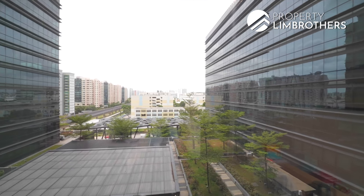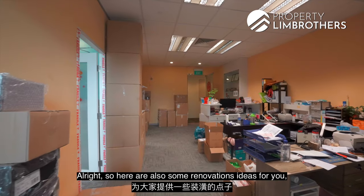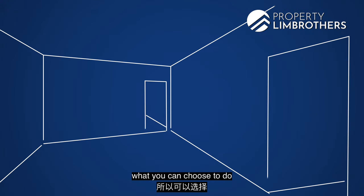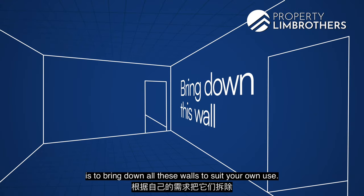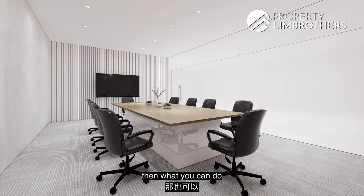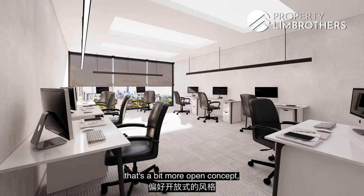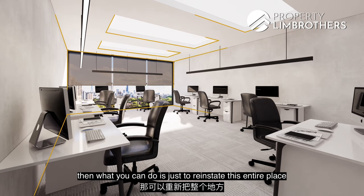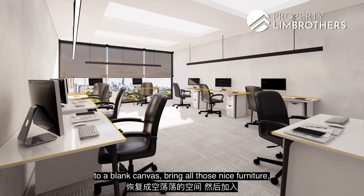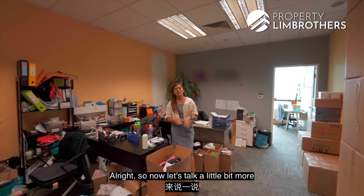Since the interiors consist mostly of partition walls, you can choose to bring them all down and reconfigure the space to suit your needs — whether that means adding more meeting room zones for a partitioned setup, or reinstating the entire space to an open-concept layout with fresh furnishings and a new coat of paint.